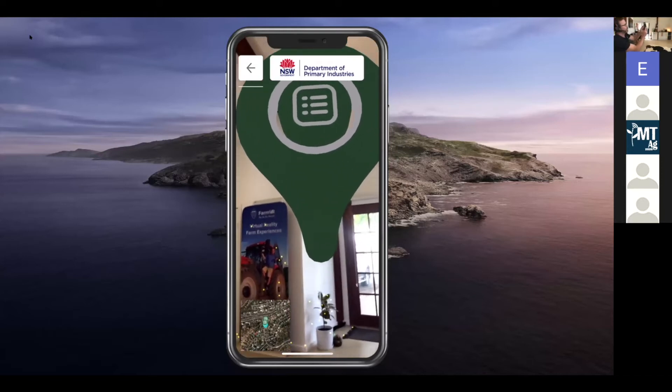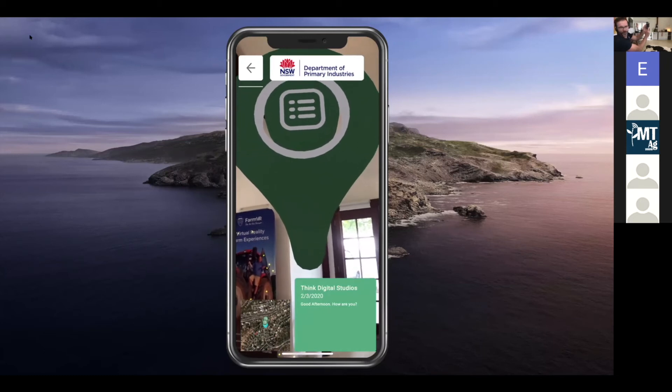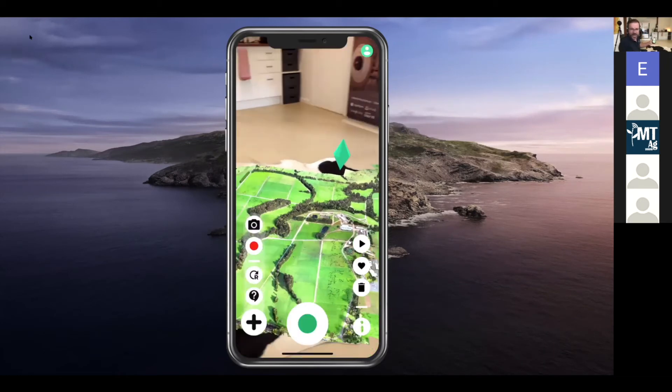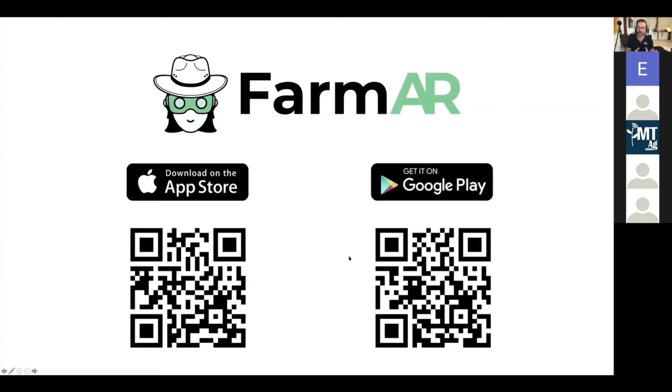When I tap on that pin it says 'Think Digital Studios — Good afternoon.' You see that dairy farm? It's literally just on my floor here. You can download the demo — here are the QR codes.